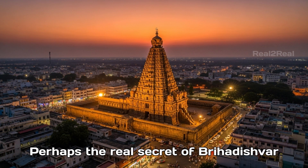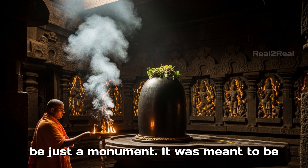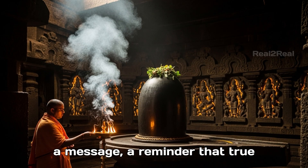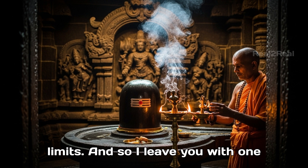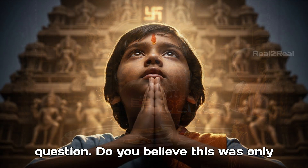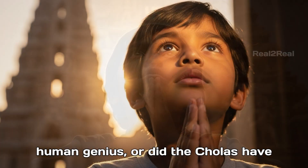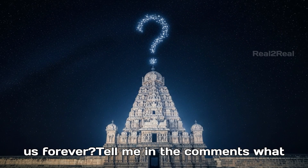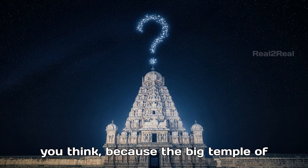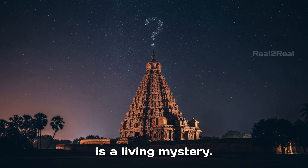Perhaps the real secret of the Brihadishwarar Temple is this: it was never meant to be just a monument. It was meant to be a message — a reminder that true greatness comes when we look beyond limits. Do you believe this was only human genius, or did the Cholas have access to ancient knowledge now lost to us forever? Tell me in the comments what you think, because the Big Temple of Tanjavur is not just history — it is a living mystery.